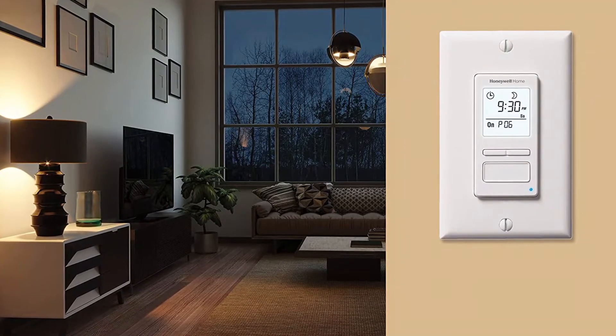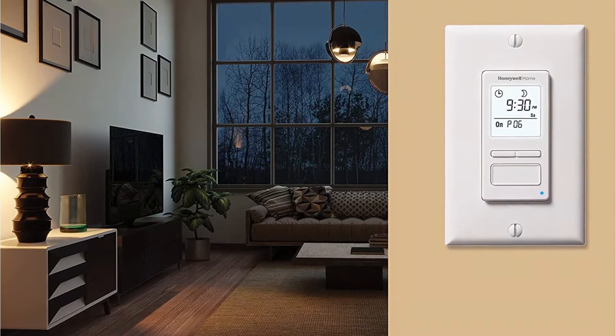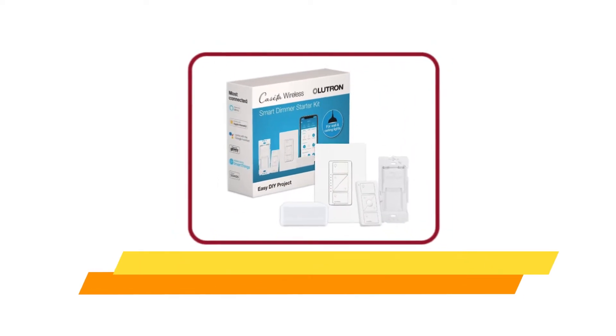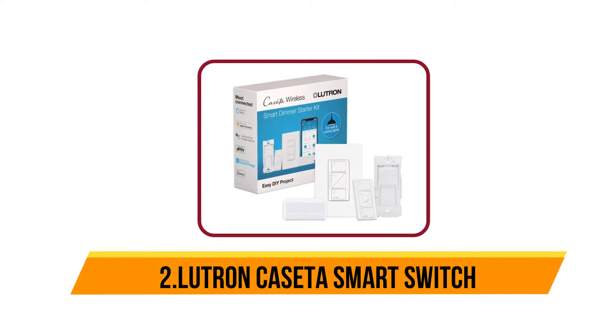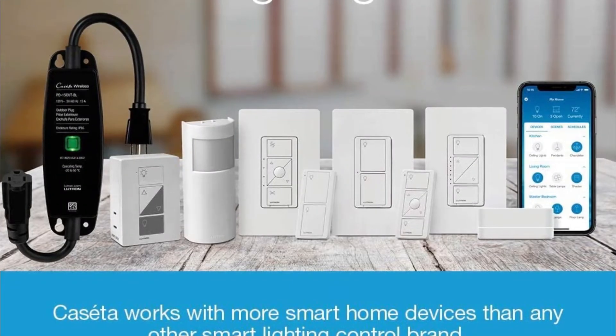Please note: this switch cannot be used if there is no neutral wire — white wires joined together inside the electrical box. Now our second product is the Lutron Caseta Smart Switch. The Lutron Caseta light switch is one of the most versatile smart dimmers on the market. Not only does it not require a neutral wire, it also integrates with all three major ecosystems.